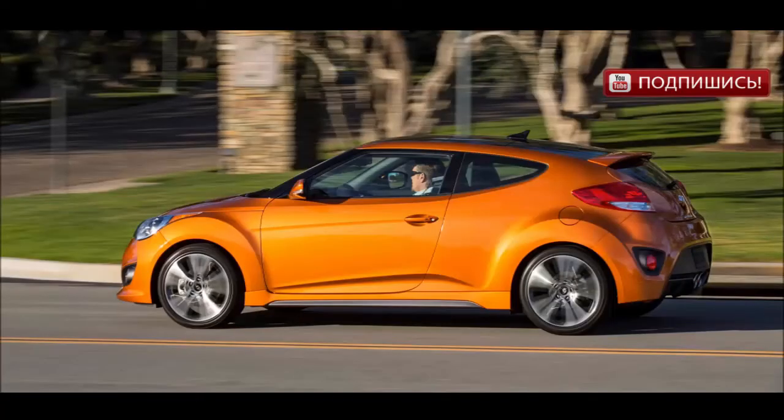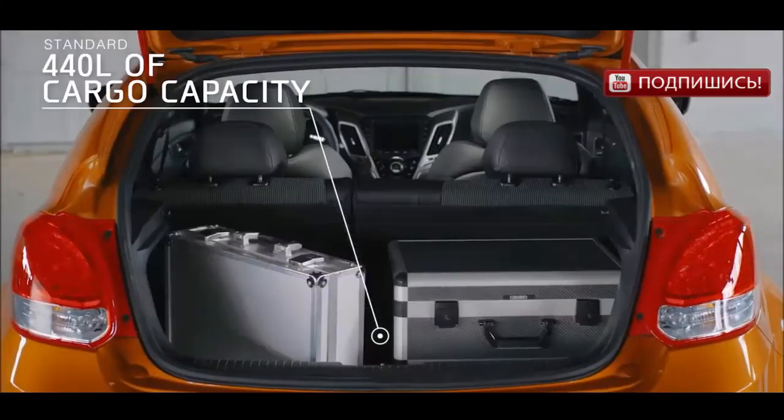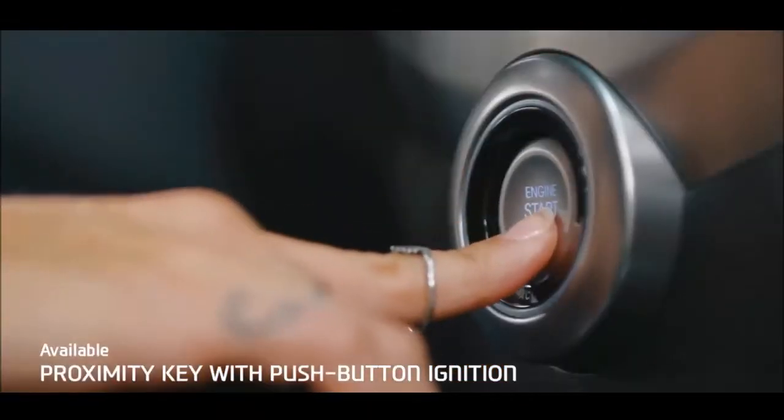Unlike other compacts, the Veloster won't cramp your style. The trunk space is incredibly versatile with lots of room for all your gear. The proximity key means you don't need a key in your hand to unlock the door or start the car.